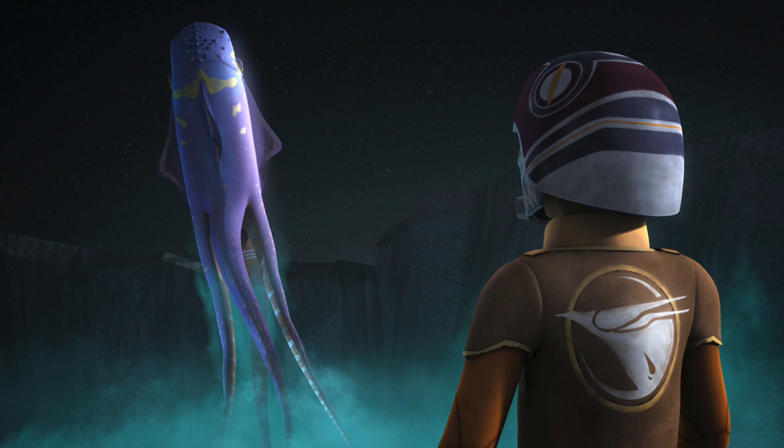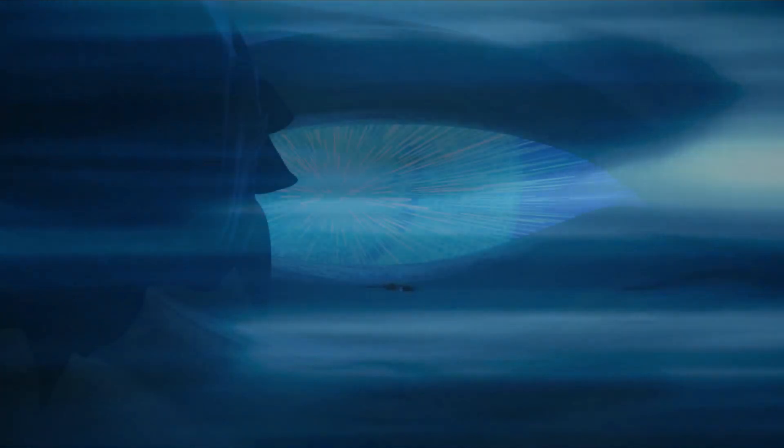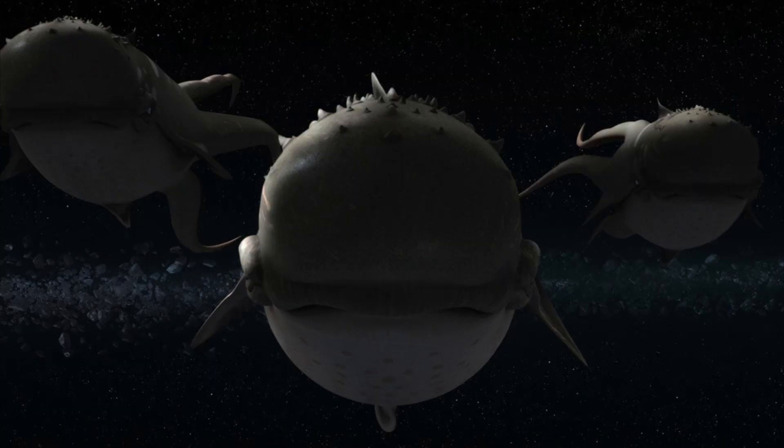An interesting thing about the Purgil is that they could travel through hyperspace. This was done by breathing in the gas Klauzon 36, which they metabolised into hypermatter fuel used for entering hyperspace. In fact, this ability was thought to have inspired scientists to find a way of entering hyperspace themselves. The Purgil also travelled in groups called phlox, pods, or swarms.